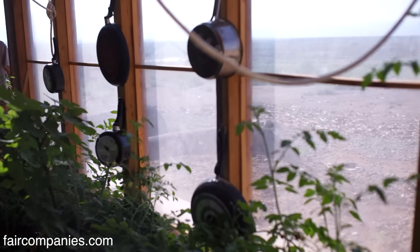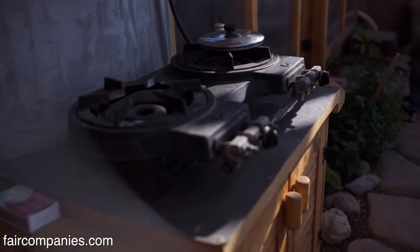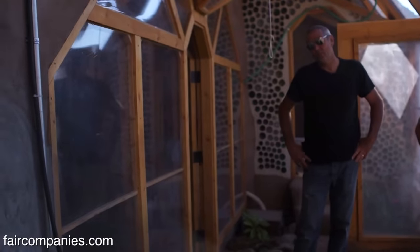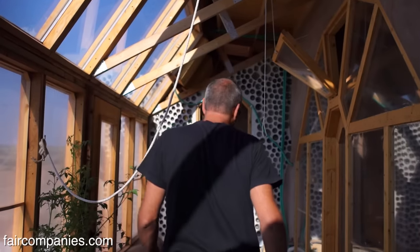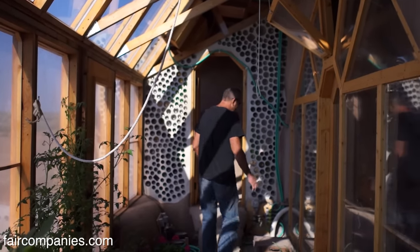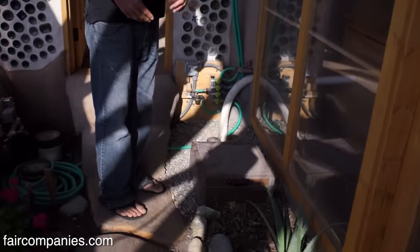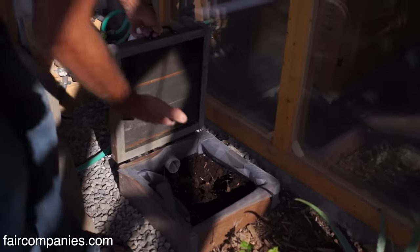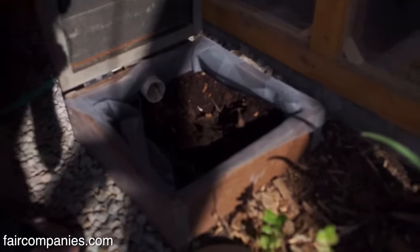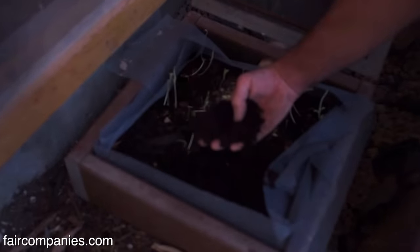This is a simplified kitchen. The normal kitchen is such a huge expense and we're trying to simplify all the systems. This is what we call our digester. After you take a shower, the water goes through the system — we use water four times. The shower water goes into this worm box, the worms help treat the water, and then it goes into the gray water system afterwards.